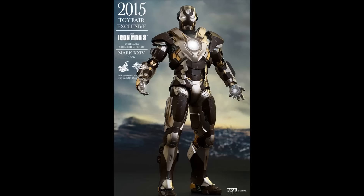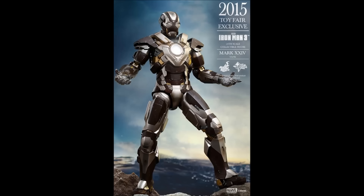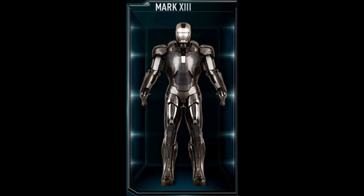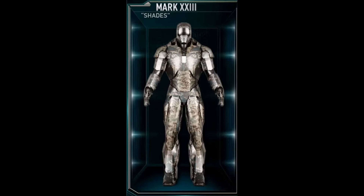These are the official images of the prototype released by Hot Toys for their convention exclusive. This is another Iron Man 3 figure of the 36 different armors we were introduced to in that movie, those being the armors past the Mark 7 from the Avengers movie all the way to the Mark 42, plus the Iron Patriot Armor.